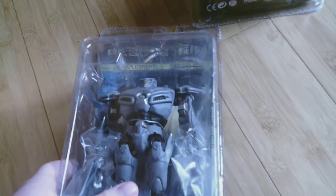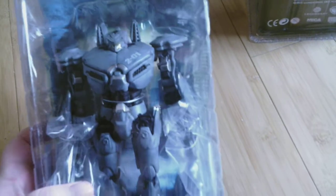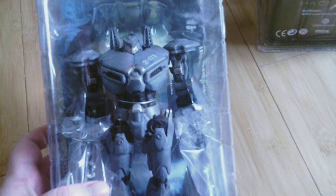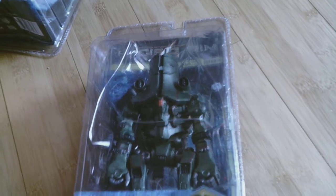Up next is Striker Eureka, and this one looks pretty cool. They all look cool, but this one reminds me a little bit of a Gundam. And the Cherno Alpha kind of looks almost like a Zaku — I mean it's green like a Zaku, that's the main thing.